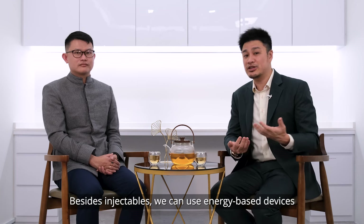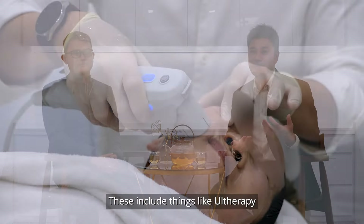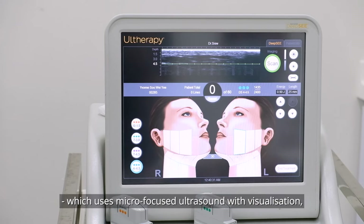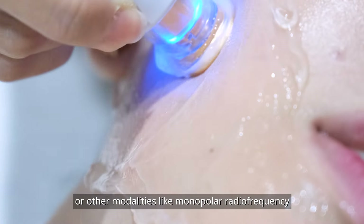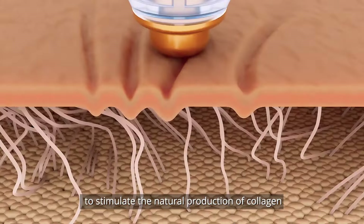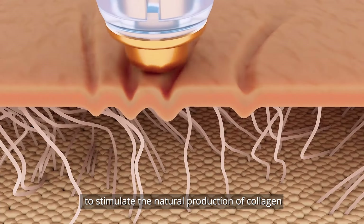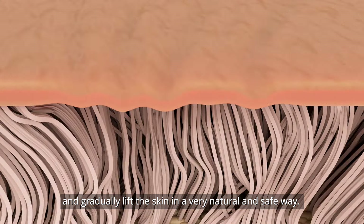Besides injectables, we can use energy-based devices to achieve a more lifted contour. These include things like Ultherapy, which uses micro-focused ultrasound with visualisation, or other modalities like monopolar radiofrequency, which can reach into the deep layers of our skin to stimulate the natural production of collagen and gradually lift the skin in a very natural and safe way.